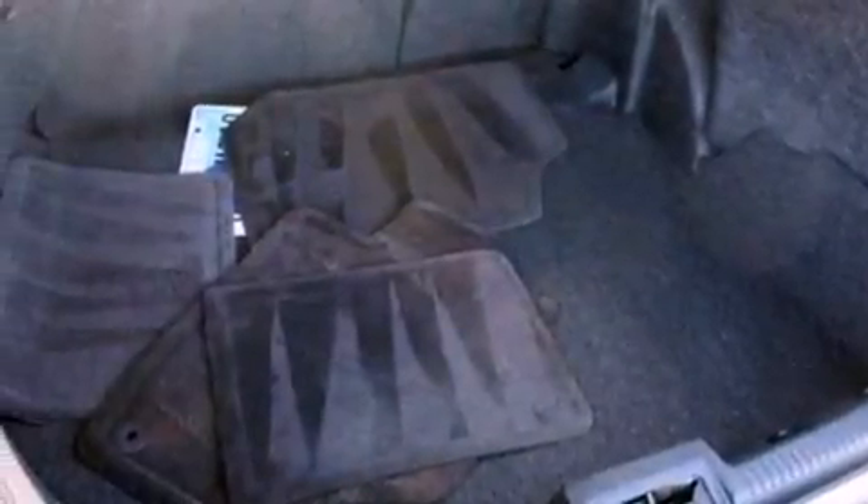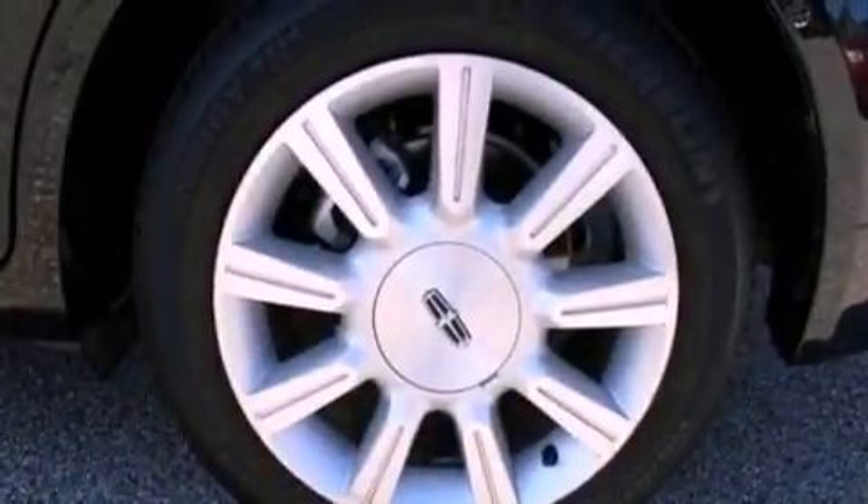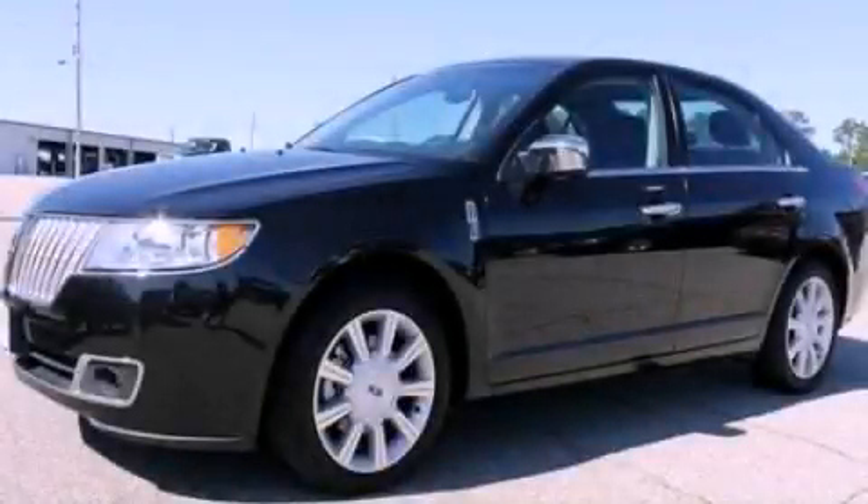With an EPA estimated rating of 27 miles per gallon on the highway, fuel efficiency is still high on the list of priorities. This vehicle is sure to sell fast — call and arrange your test drive today.